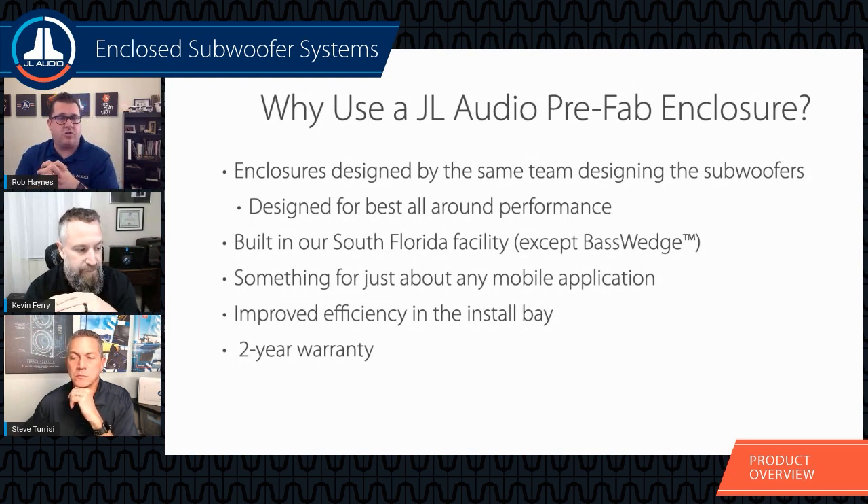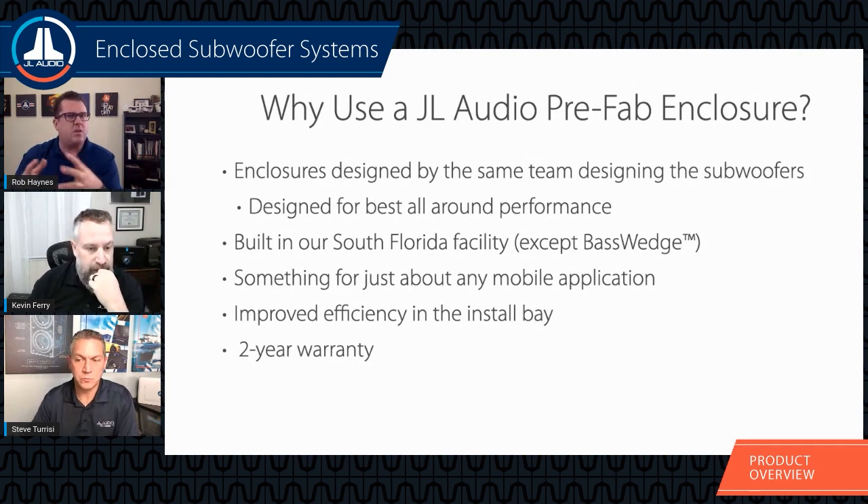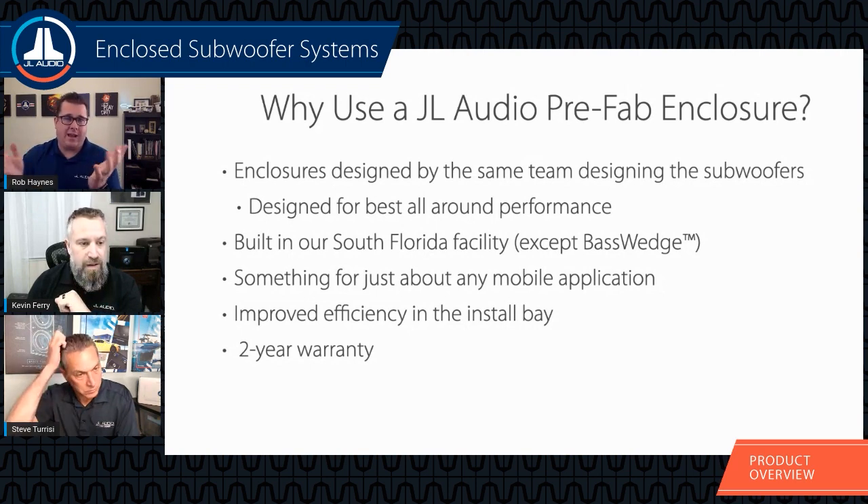Prefab enclosures also help with reliability because we don't have to worry about the enclosure being too large or too small, which can affect the excursion movements of the driver. We've got large ported enclosures, small ported enclosures, wedge boxes — pretty much an enclosure for just about any mobile application. Additionally, all of the speakers that come in our prefab systems come with a two-year warranty instead of the standard one-year warranty if sold separately.